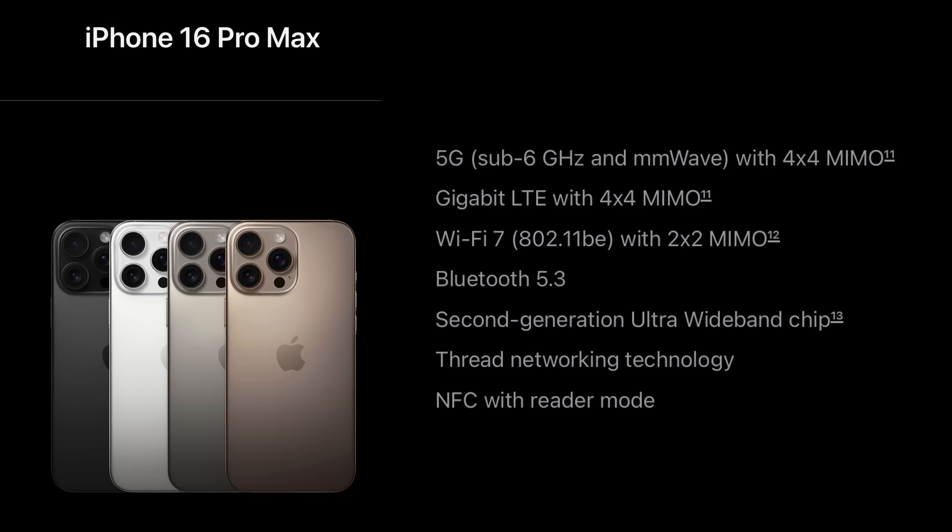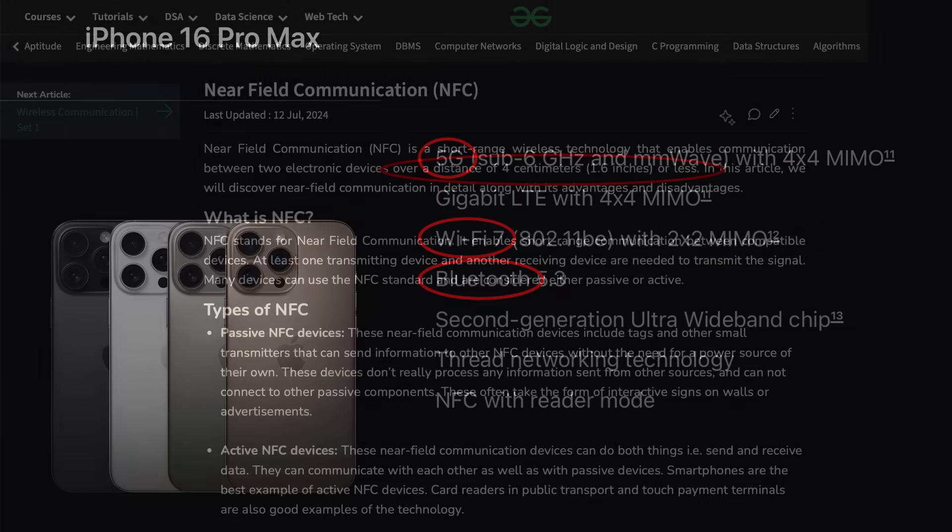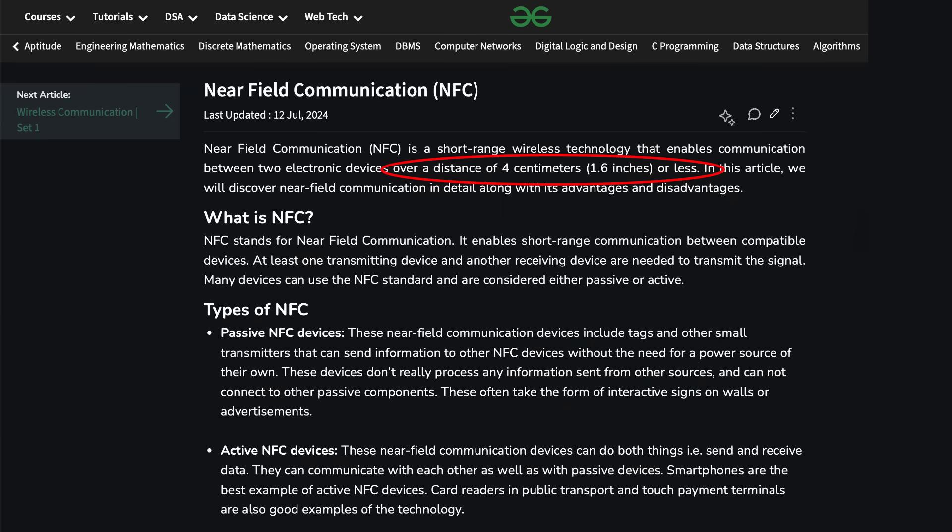For all of my tests, I used an iPhone 16 Pro Max. This phone has several forms of wireless communication, and I tested each Faraday bag's ability to block 5G cellular service, Wi-Fi, and Bluetooth. The phone also has near-field communication, or NFC, for things like Apple Pay, but the range of NFC is less than 2 inches, so I did not bother testing that.